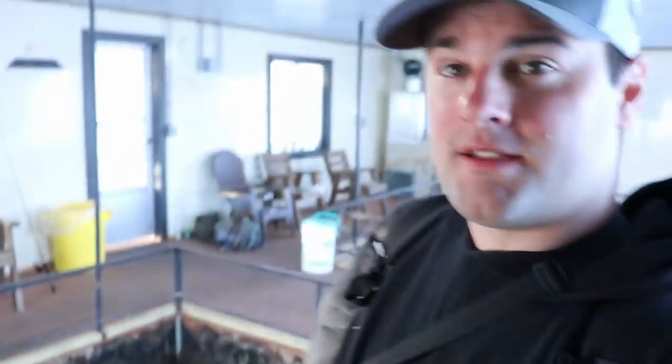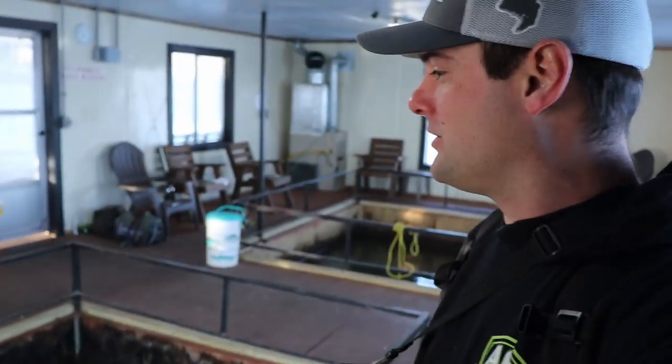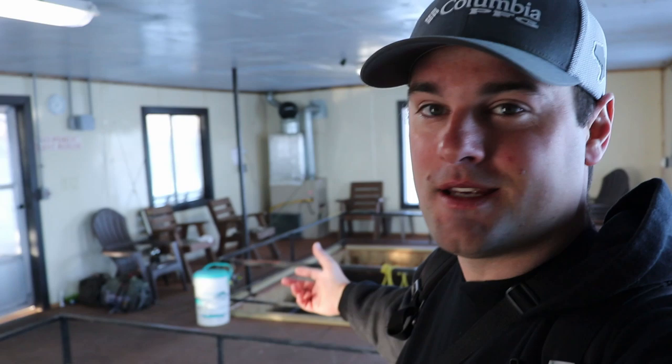All right, here we go — two little pools here. This is pretty much it. You don't even have to have a boat if you stay here at Point V Resort; you can catch fish right in this heated dock.